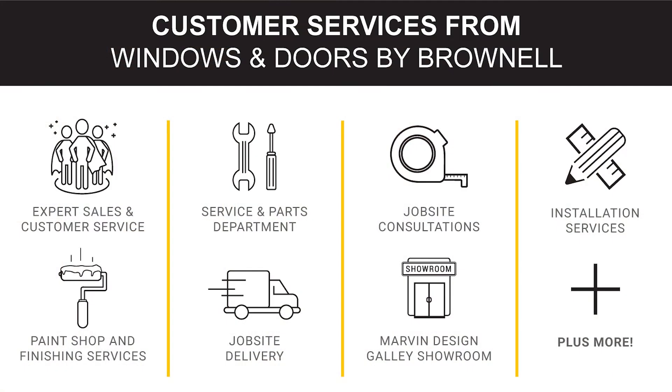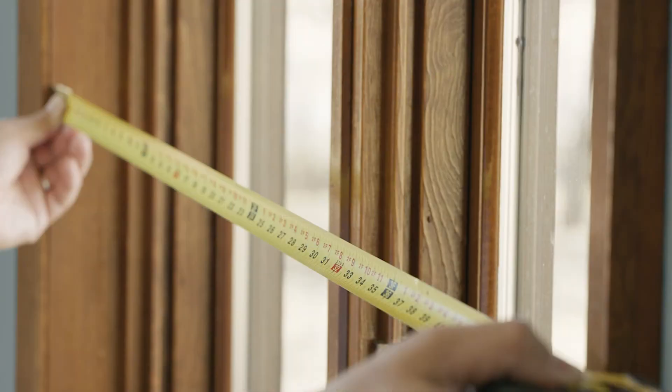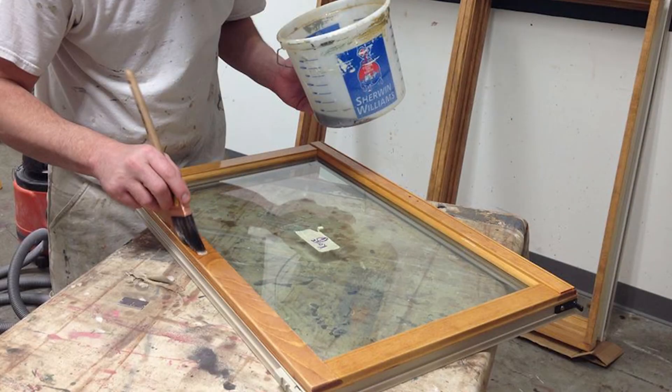Our team is dedicated to customer service, product knowledge, and the array of resources that we can provide. We have an in-house service and parts department. We offer job site consultations, installation, shop services, and also have a paint shop.